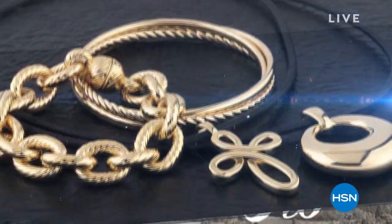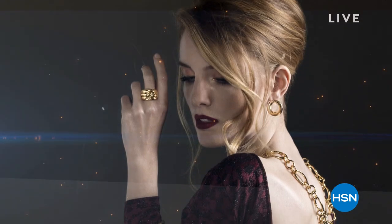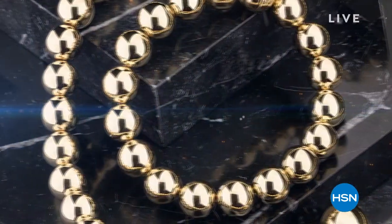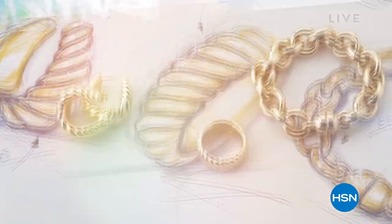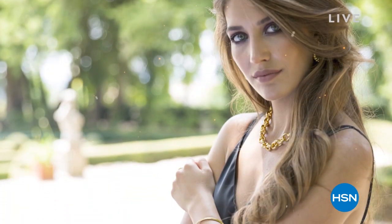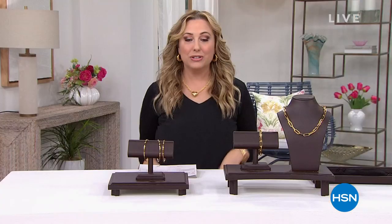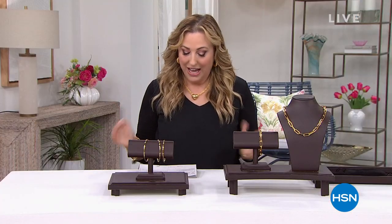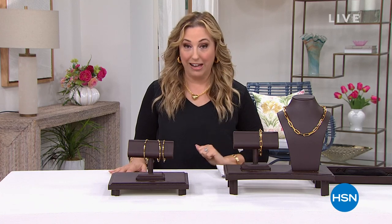Huge, beautiful gold in these bold styles that have been created so that you're not paying for the full solid gold, but you're getting that huge bold look. It's called electroform — beautiful, bold, gorgeous gold. It is gold month. May is gold month, and all gold jewelry is on five flex pay, so you have five months to pay it off.